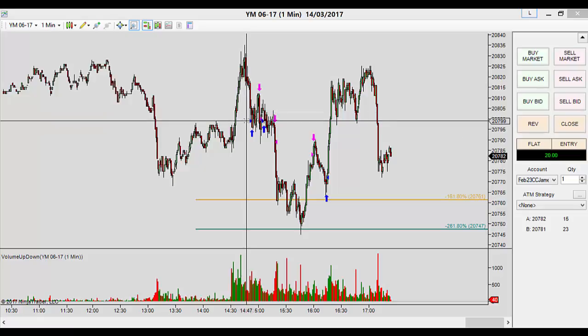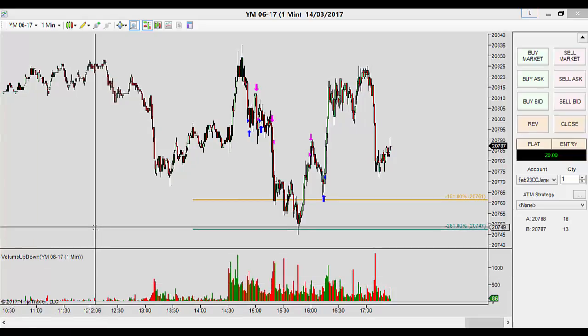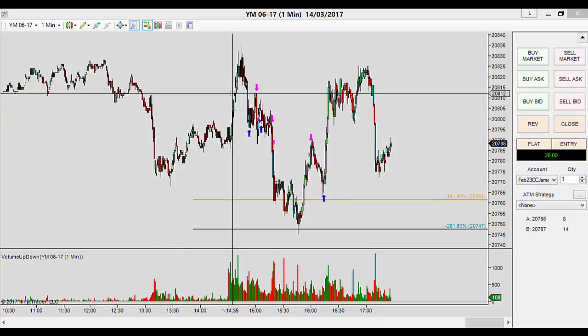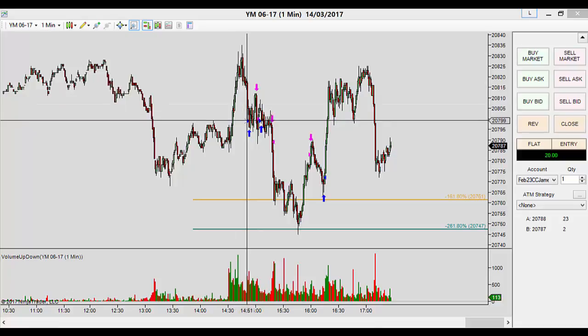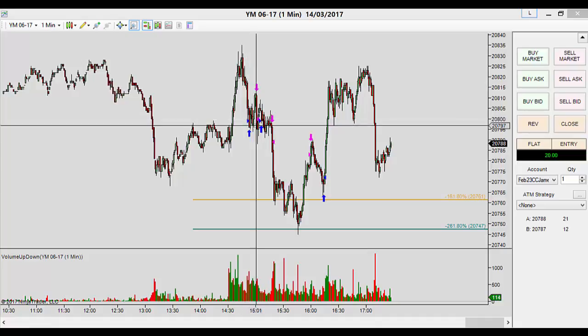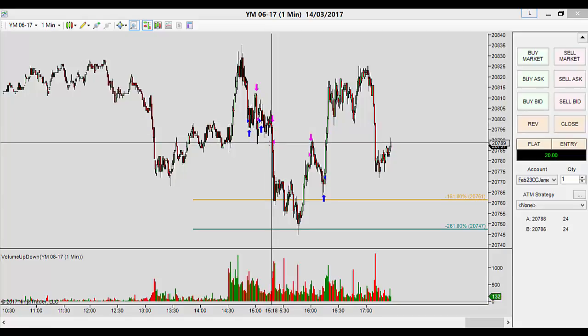We got into the first trade here at 799 long. That went 13 ticks — so 1.3 points — in favour. Not enough for me to do anything with except break even, and I broke even with a tick of positive slippage. Then we had another long that stopped out for a point, so now I'm down one point.